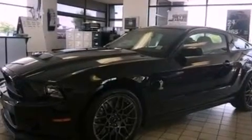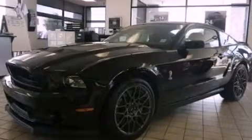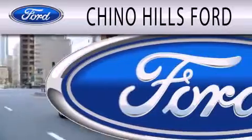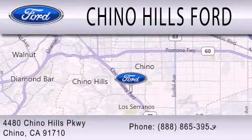This vehicle is sure to sell fast. Call and arrange your test drive today. Chino Hills Ford is dedicated to doing everything possible to ensure that the experience you have selecting your next vehicle is as pleasant as possible. We are located at 4480 Chino Hills Parkway in Chino.